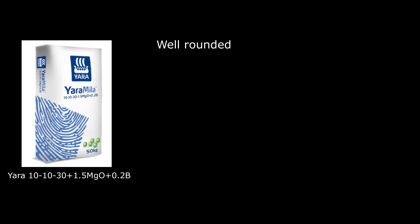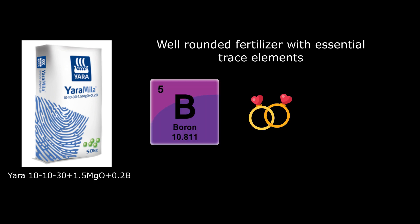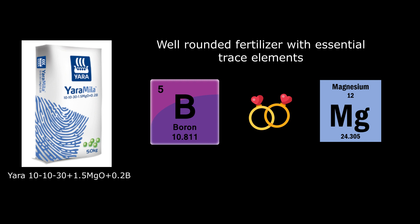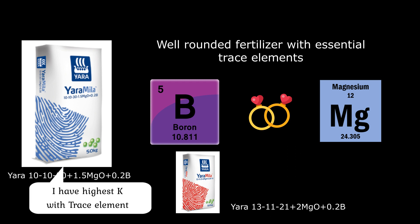Not just about high potassium — it also contains some decent trace elements. Boron and magnesium play an important role alongside potassium. This makes it similar to 13-11-21, as both contain boron and magnesium. However, 10-10-30 is the winner here due to its high potassium content, even though it has slightly lower magnesium. The price points of these two fertilizers are pretty close, so 10-10-30 is the better pick.